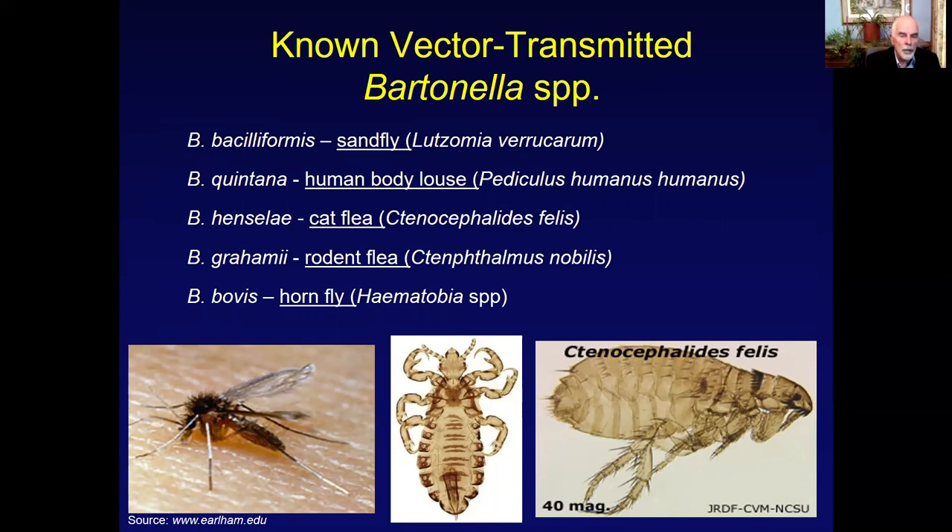The Bartonella species known to be vector-transmitted are Bartonella bacilliformis, quintana, henselae, gramiai, and bovis. Sandflies, the human body louse, and increasingly the common head louse are associated vectors. The cat flea transmits Bartonella henselae in cat scratch disease. Xenopsylla cheopis transmits Bartonella grahamii in rodents in the laboratory, and biting flies transmit Bartonella bovis amongst cattle. About 80% of the cattle on my farm have Bartonella bovis in their blood.